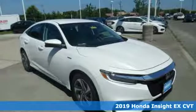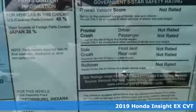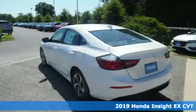It's a new 2019 Honda Insight. When it comes to being in tune with your sense of style, fun, and concern for the environment, nothing matches this Insight.